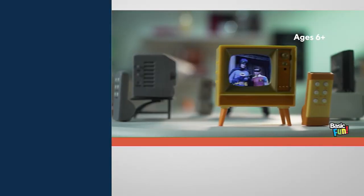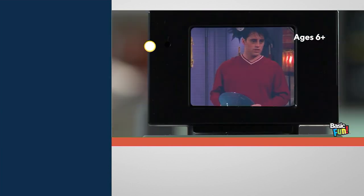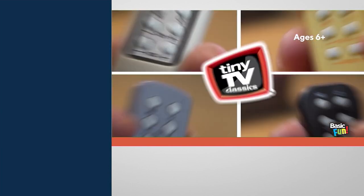This is a nostalgia gift. This is a pop culture lover gift. Come on in, Justin. This is called Tiny TV Classics. It's a collectible television.